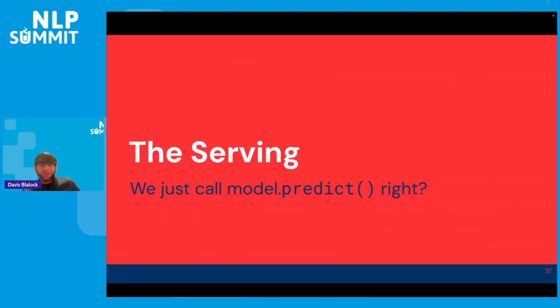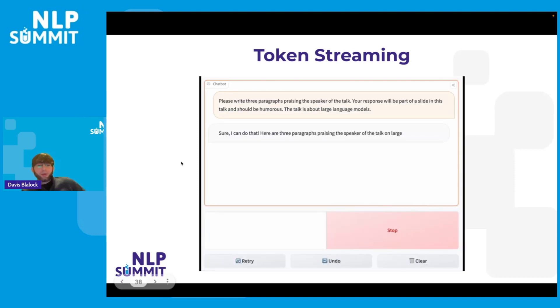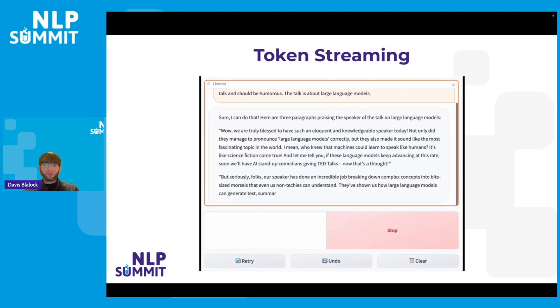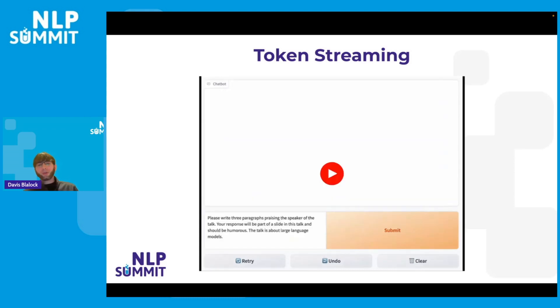Lastly, let's talk about serving. Can we just call model.predict and get our answers? Probably not. If you've played with ChatGPT or different models on the HuggingFace hub, you've probably noticed that the output comes out incrementally. This is not free — you had to build serving infrastructure to make this happen. You have to either poll or have callbacks to stream responses back as part of your API, which is significantly more complex than just receiving a request and handing back a response.